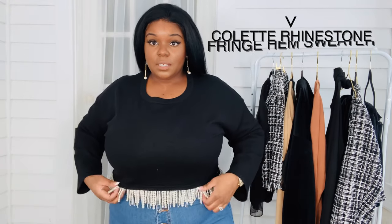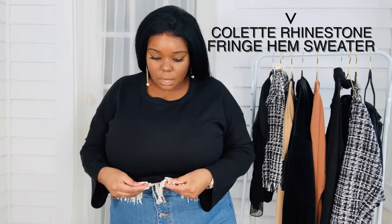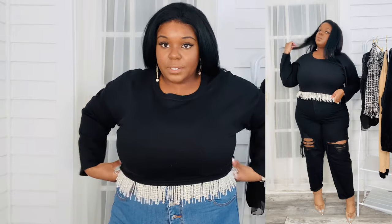Let's talk about the Colette rhinestone fringe sweater. Now these are more pearls than rhinestones, but this sweater is a must-have if you like pearls but want to wear them in a more modern and fun way. FTF does it like no other. This sweater is adorable — it can be dressed up and dressed down. The weight of this sweater is amazing. It's soft, it's comfortable — I'm legit obsessed with this sweater.